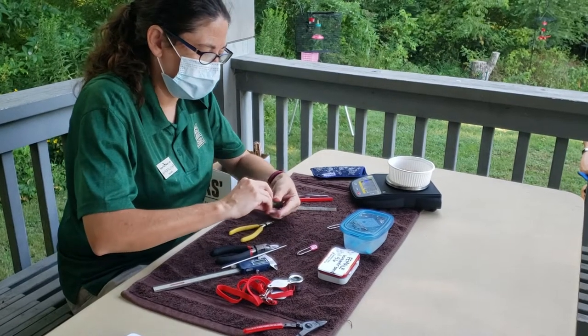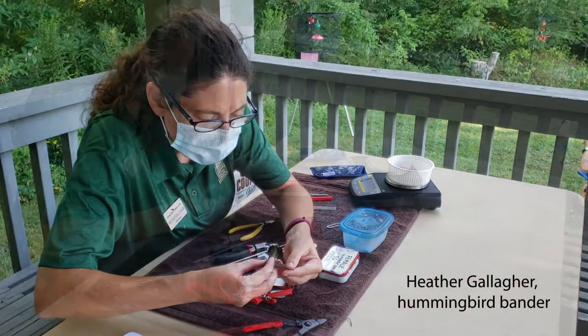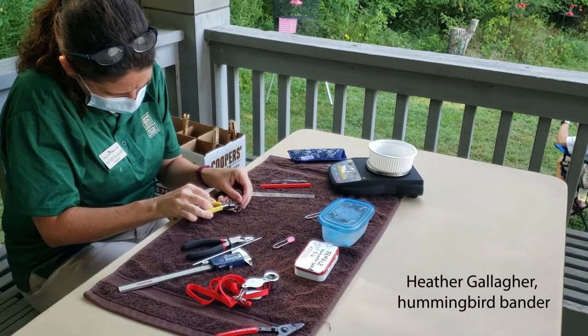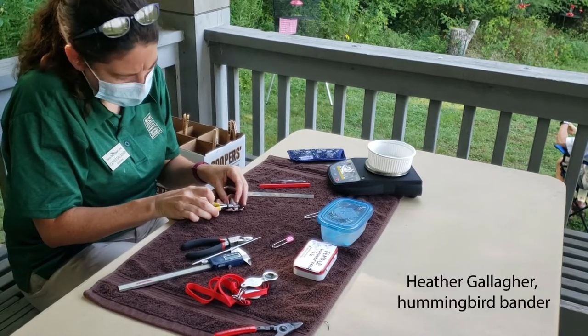In addition, a hummingbird banding permit requires additional training and experience. At the Warner Park Nature Center bird banding station, which was launched in 1982 by Sandy Bivens, we are lucky to have five federally permitted hummingbird banders.